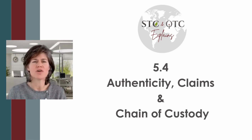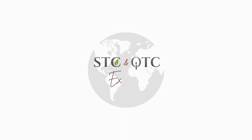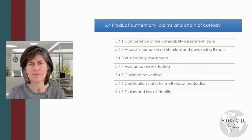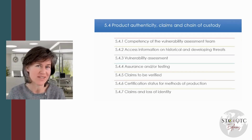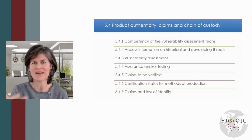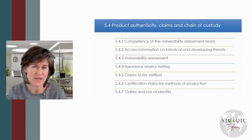Hello and welcome to this talk on BRC's topic of ensuring product authenticity. Authenticity is one of the main aims of all the BRC standards — product safety, quality, authenticity and legality. Authenticity being a key topic in all the BRC standards.